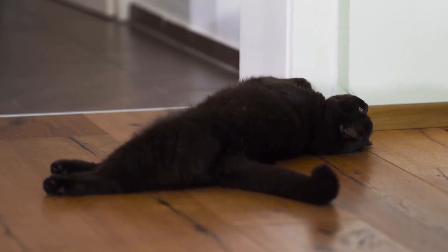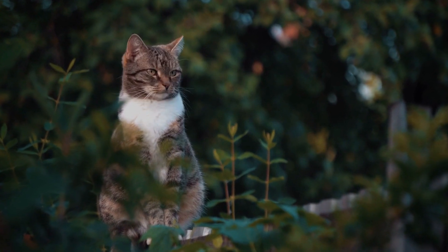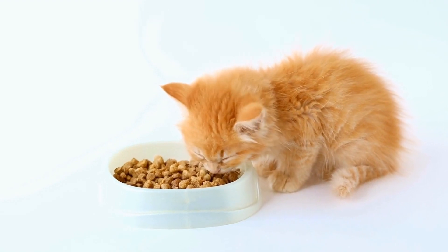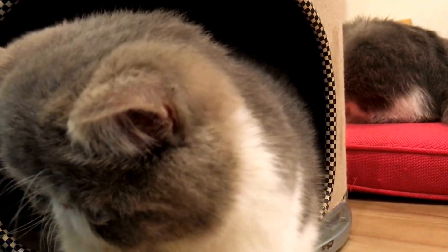The sense of discovery in cats goes beyond their physical abilities. They are also known to exhibit a sense of curiosity about the world around them. They are intrigued by anything that captures their attention, whether it's a fluttering butterfly or a moving toy. This curiosity drives them to investigate and explore, leading to new discoveries and experiences.